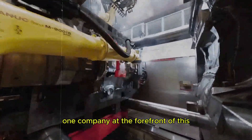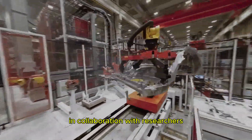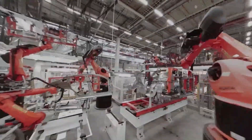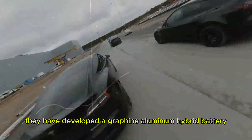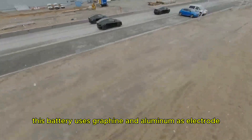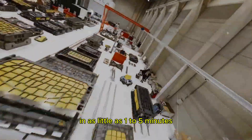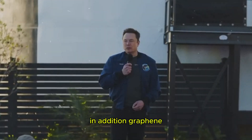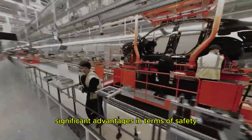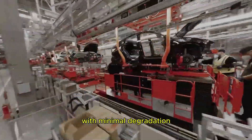One company at the forefront of this technology is Graphene Manufacturing Group, or GMG, in collaboration with researchers at the University of Queensland in Australia. They have developed a graphene aluminum hybrid battery that uses graphene and aluminum as electrode materials and can be charged extremely quickly, in as little as 1–5 minutes. In addition, graphene-enhanced aluminum-ion batteries offer significant advantages in terms of safety, reliability, and lifespan, withstanding over 2,000 cycles with minimal degradation.